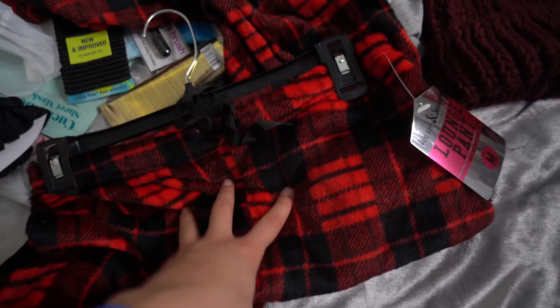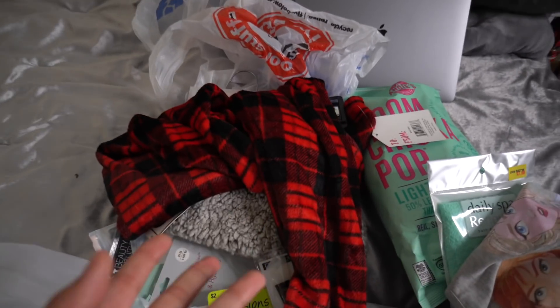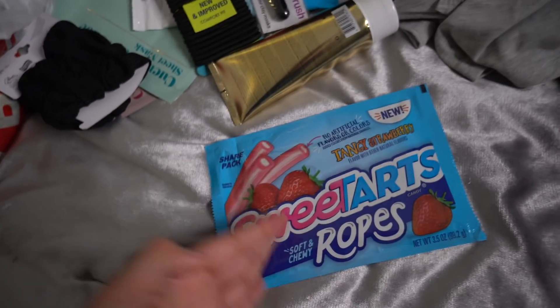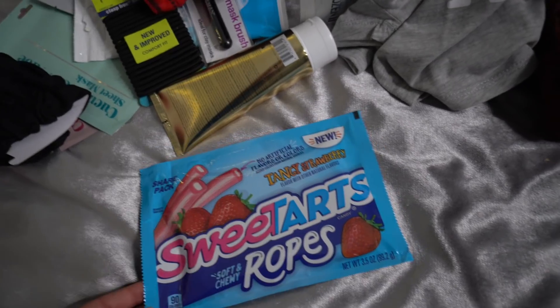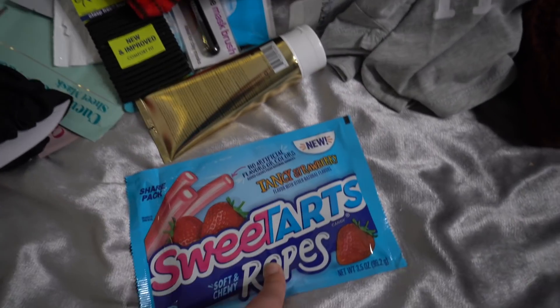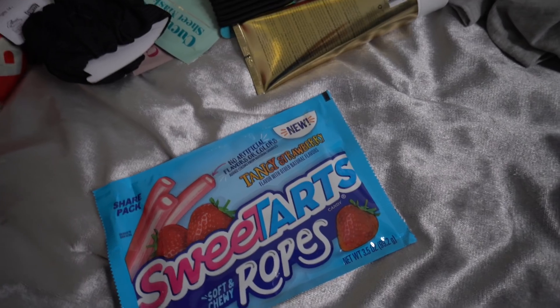The last bag has pajama pants — I've been wanting pants like these, they're so cozy, and they were only five dollars. At Target these would sell for like 10 to 20 dollars. I also picked up some candy which I probably shouldn't have — Sweet Tart Ropes in strawberry. I've only tried cherry and apple before, so I'm going to try strawberry. Sweet Tart Ropes are my favorite for the texture and sourness.